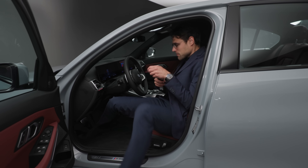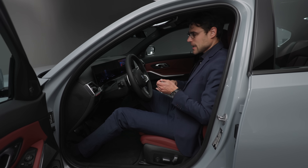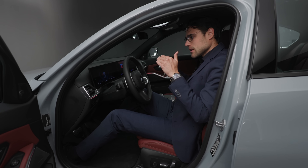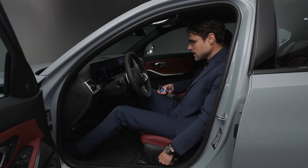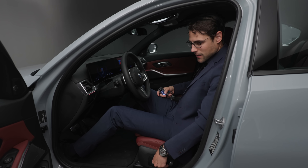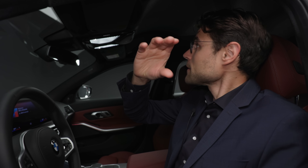These perforated Sensatec seats are really soft and very comfortable. The SUVs are more comfortable in the upright seating position style, but with electric seat controls right here, you have really good comfort in these seats. When you put them in the lowest position at 1.89 meters or 6'2", there's still some headroom.